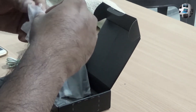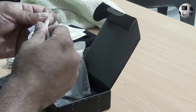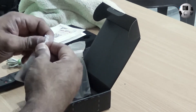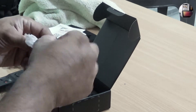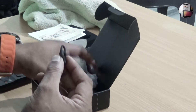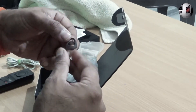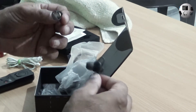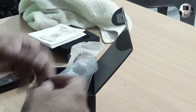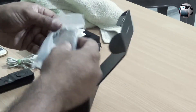Let me just take this out. As you can see, these are the extra ear knobs that come along — I count about five of them. In case this wears off or you lose one, you can still have replacements. This is the charging cable.